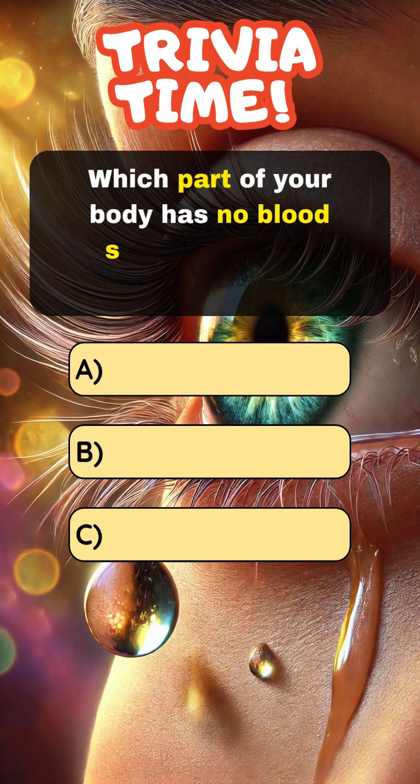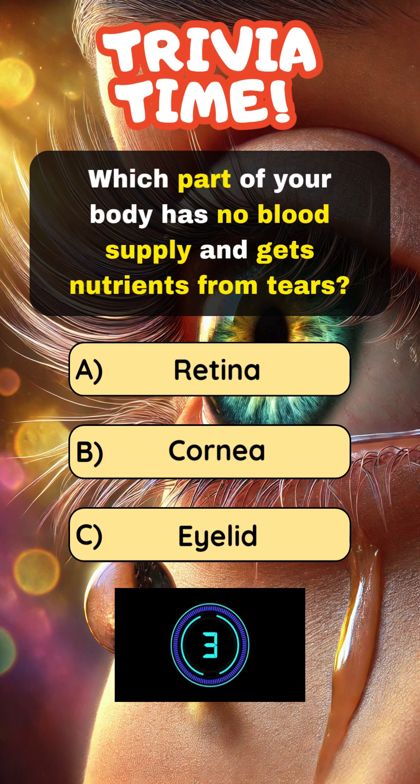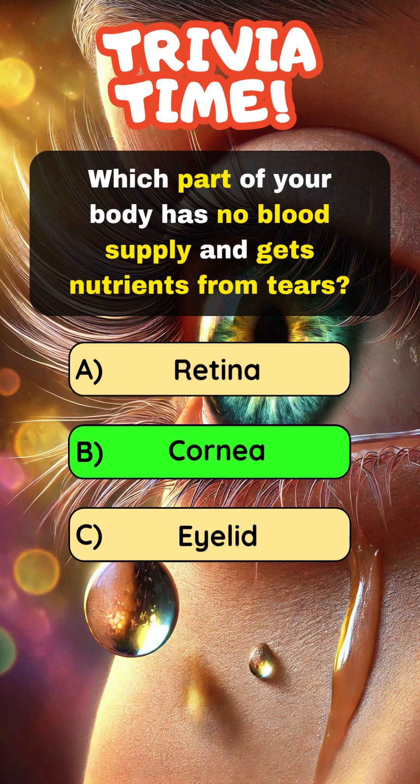Which part of your body has no blood supply and gets nutrients from tears? Answer B: Cornea.